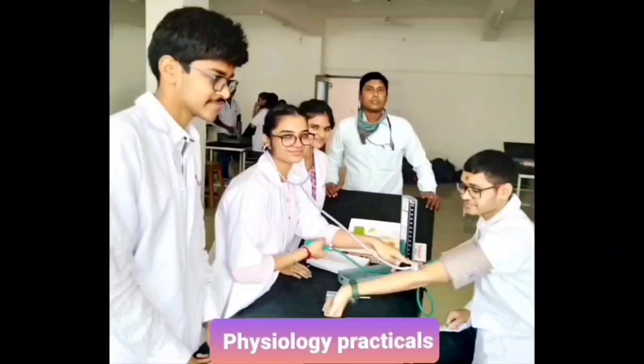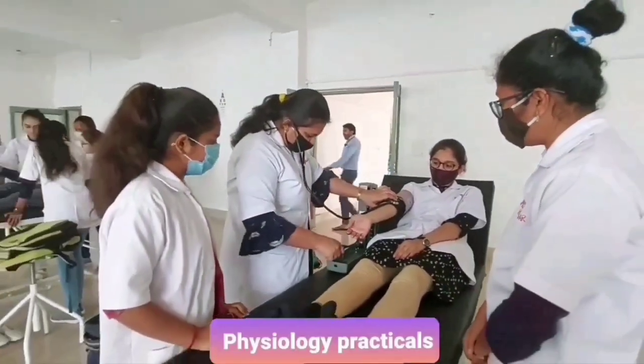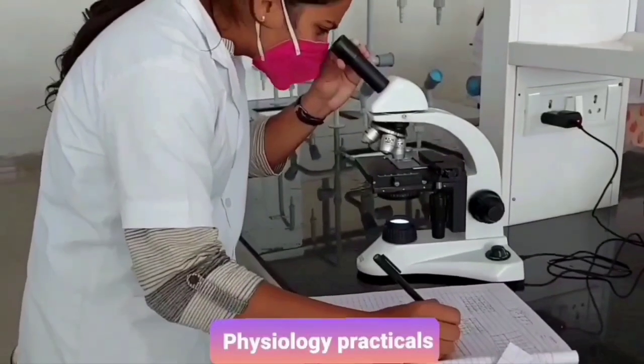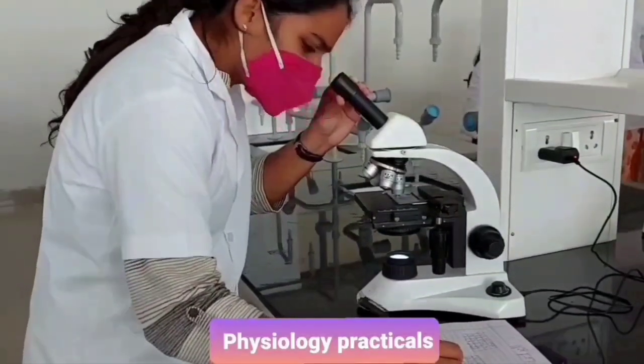I am Shriya Kharshaliya and today I am going to show you all the laboratories included under the physiology department. There are in total 5 laboratories: hematology, clinical, amphibian, mammalian, and the research lab in which the ICMR program is also ongoing.